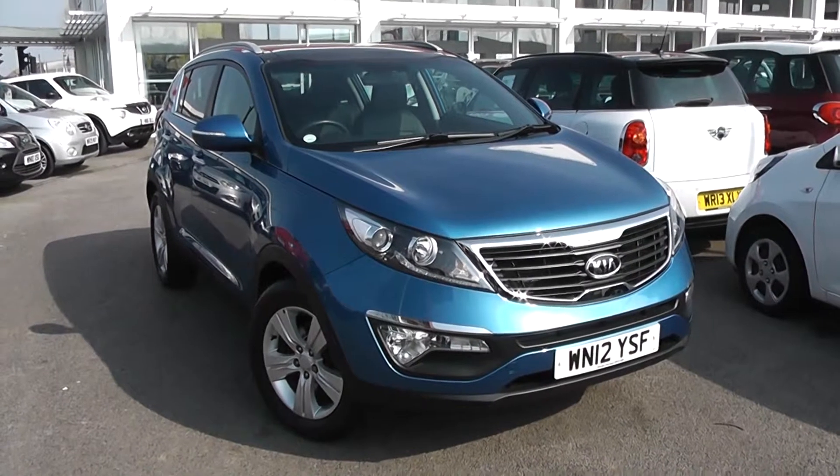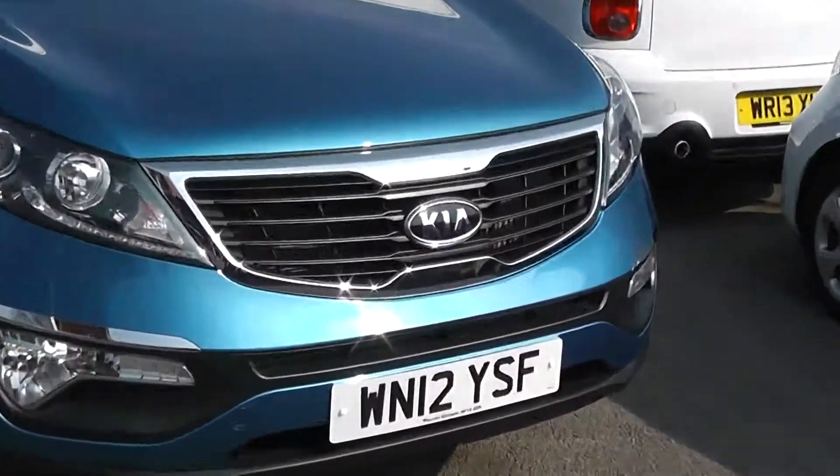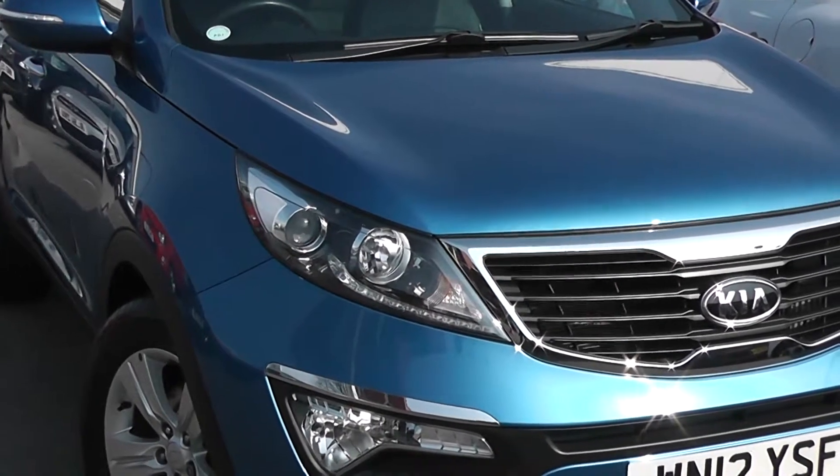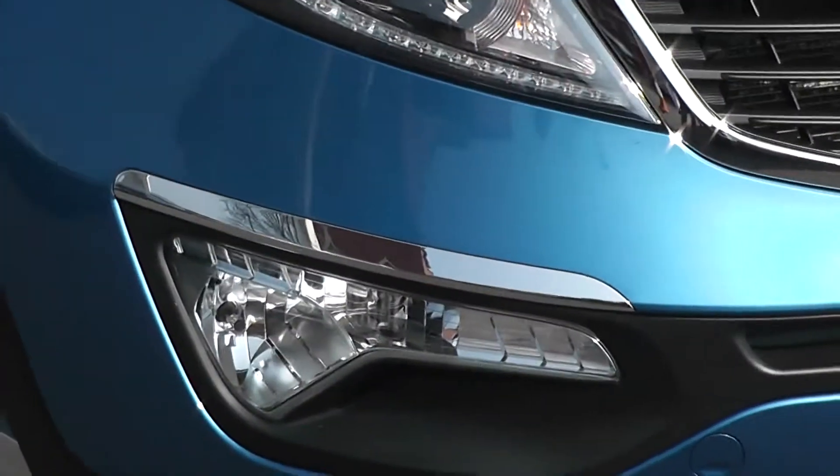Some of the outside features: as you can see if you look at the bumpers, you've got the chrome surrounding around the black front grille. There's projection headlights, LED daytime running lights, and large front fog lights with chrome strips above them.